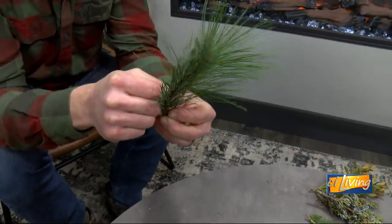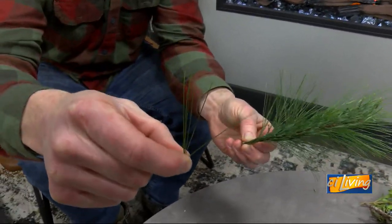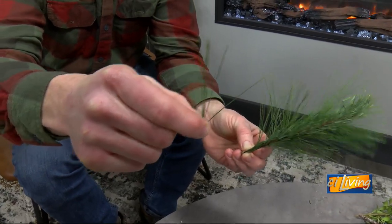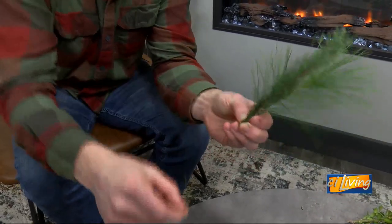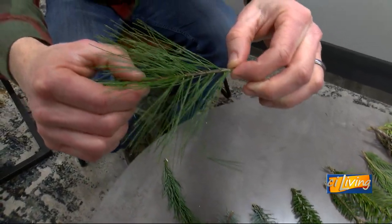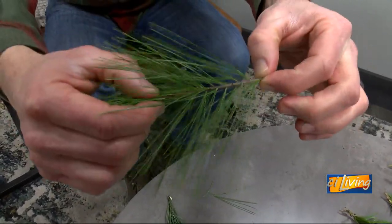White pine is a little different where its bundle is in five needles, and that's really rare — a pine tree with five needles. Most of them have two or three. So if you see that the needles are in little bundles on the stem, as you can really see on this white pine, that's a pine.